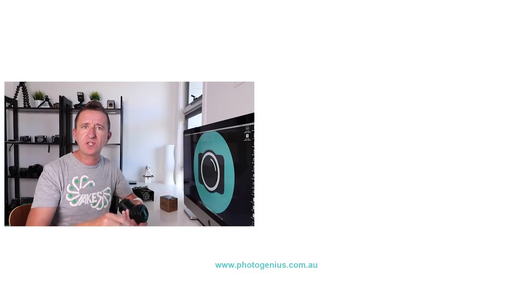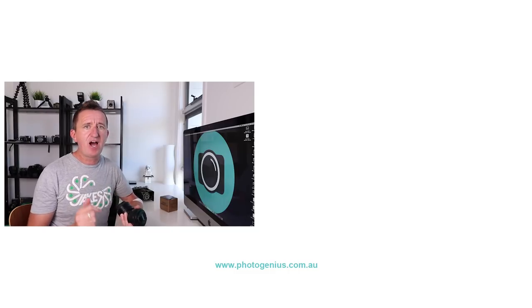I'd love to know — have you got a Yongnuo lens? How did you go with it? Do you get good photos? Let me know in the comments. If you enjoyed the video, give us a thumbs up, consider subscribing to my channel, and leave suggestions or questions below. Hope to see you again soon. See ya.